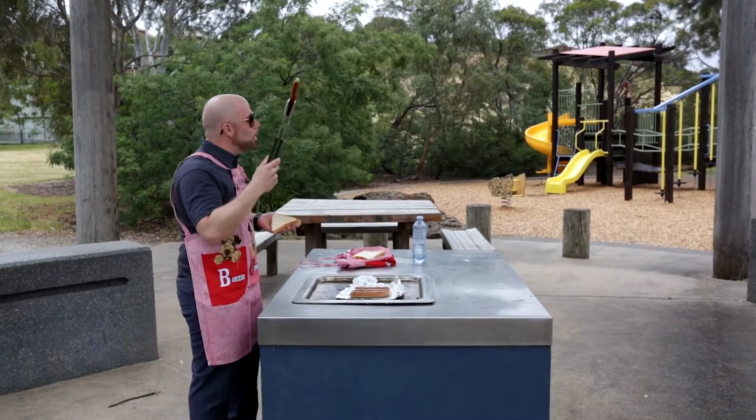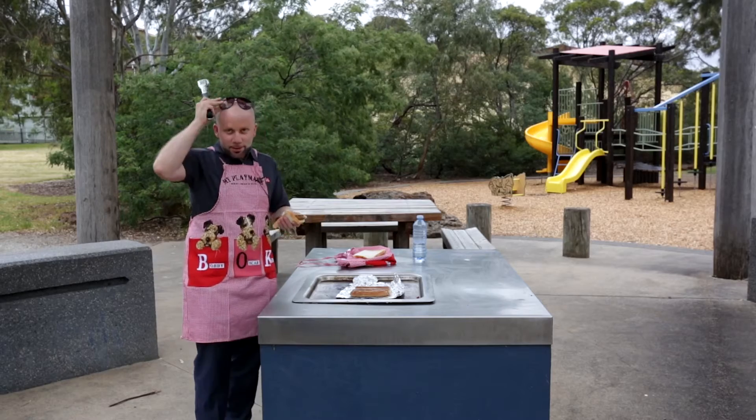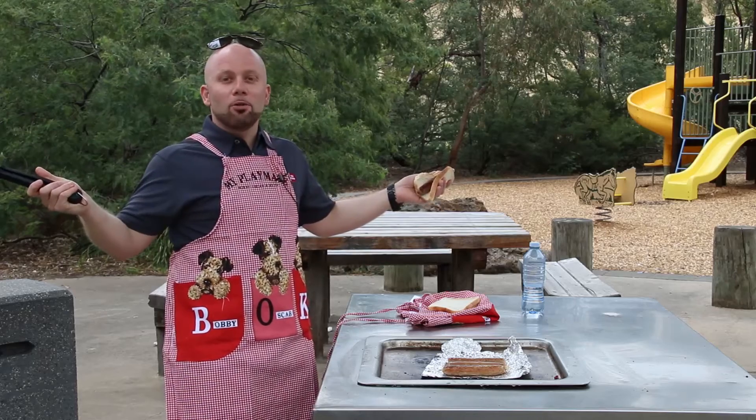Hey guys, these snags are ready. Anna, Will, did you want one? Yep. Yes, please. Oh geez, sorry there. Mate, how good is this?